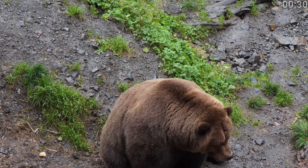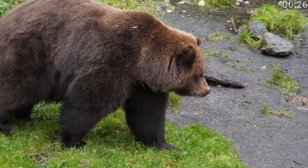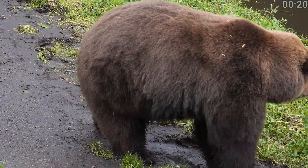Brown bears have a broader, more robust body, and their fur can range from light brown to almost black. Their diet is incredibly varied, including everything from salmon and small mammals to berries and roots.